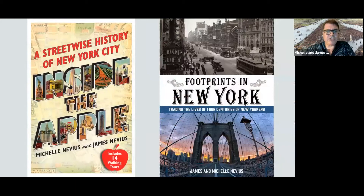For those of you who don't know me, my wife Michelle and I have been New York City walking tour guides for a number of years. We've written a number of books about New York City. The two big books are Inside the Apple: A Streetwise History of New York City, which came out about a dozen years ago from Simon & Schuster and is still in print, and Footprints in New York: Tracing the Lives of Four Centuries of New Yorkers, a collection of essays tracing the history of the city through the eyes of the people who lived here. They're complementary titles — I highly encourage you to check them both out.